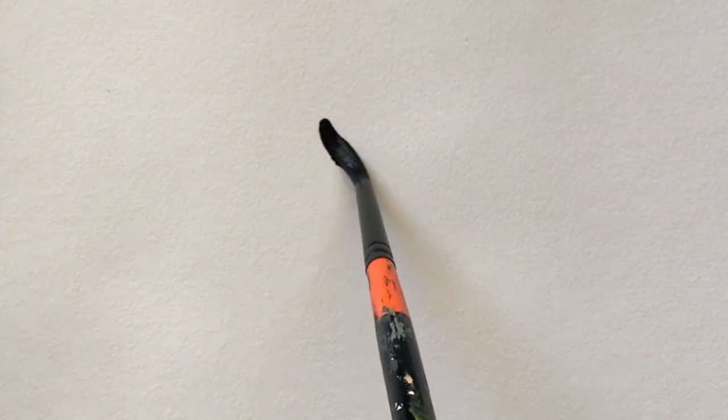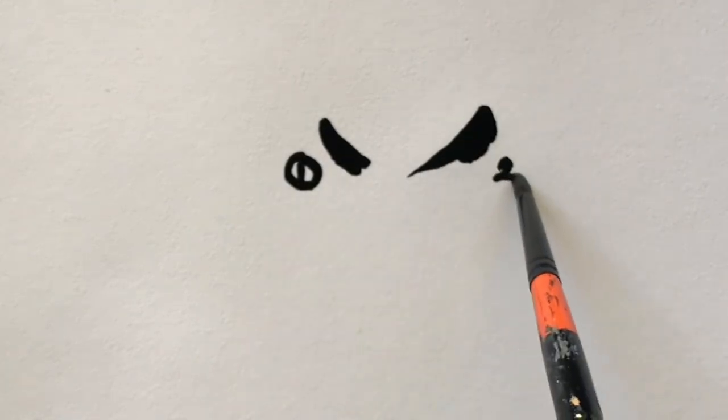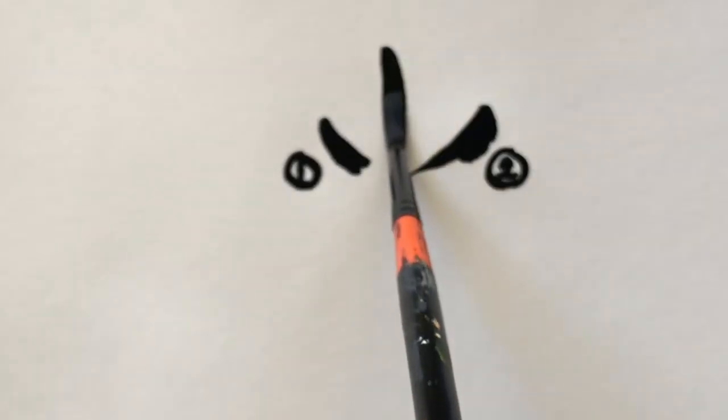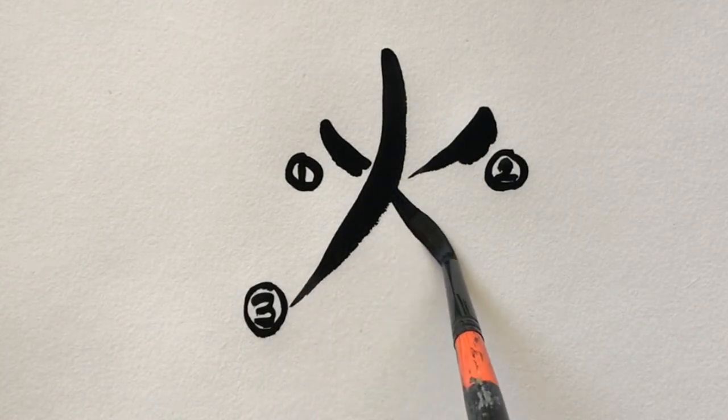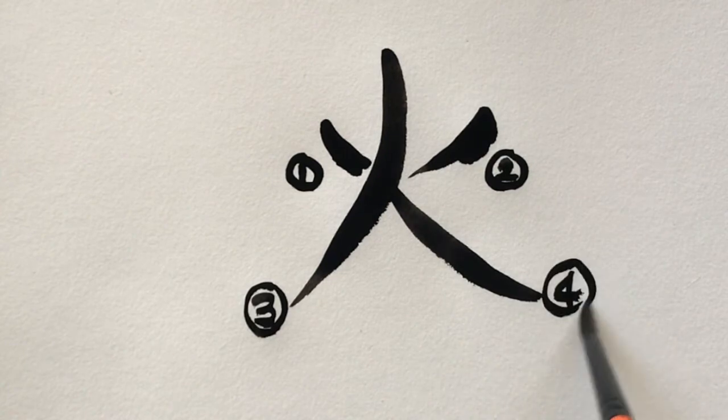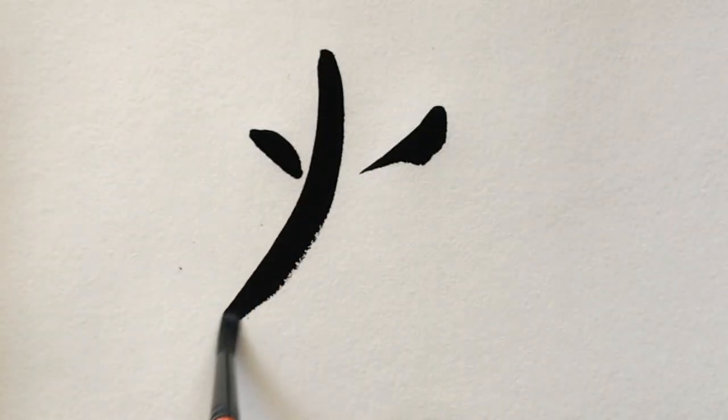Make sure that it's the left flame first, the right flame next. Then, the left log first, and the right log next. That way, you won't write it the wrong way.